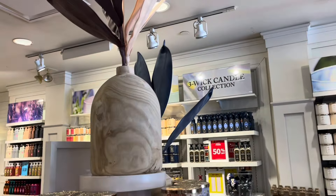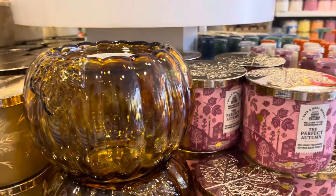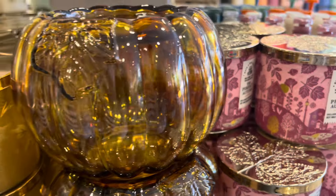I was distracted by other things at the outlet store. I went to the outlet store today and yesterday, so that's what happens when you live close to the outlet — it's very, very tempting. I should stop going.